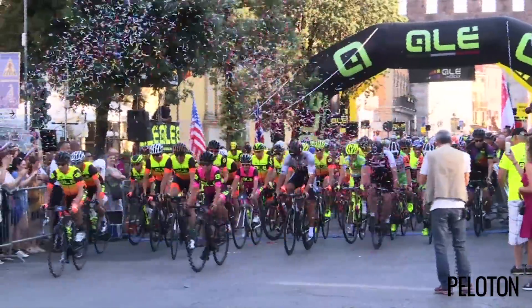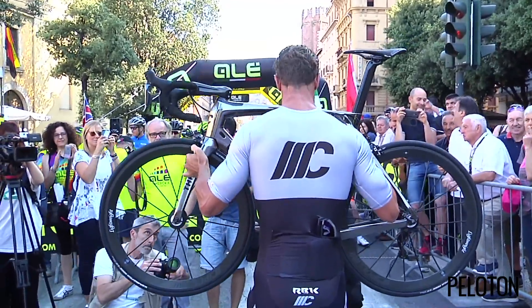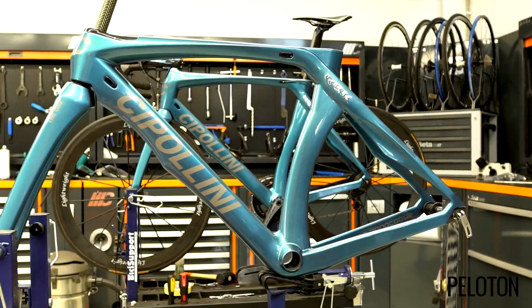In June, at the start line of the Ale La Merck's Gran Fondo in Verona, Italy, Mario Cipollini gave riders a sneak peek at his new bike. This was the long-awaited follow-up to the bike that launched Cipollini Bicycles eight years ago. This was the RB1K.